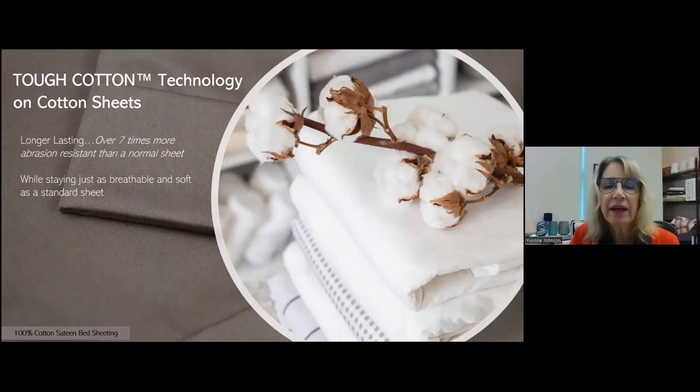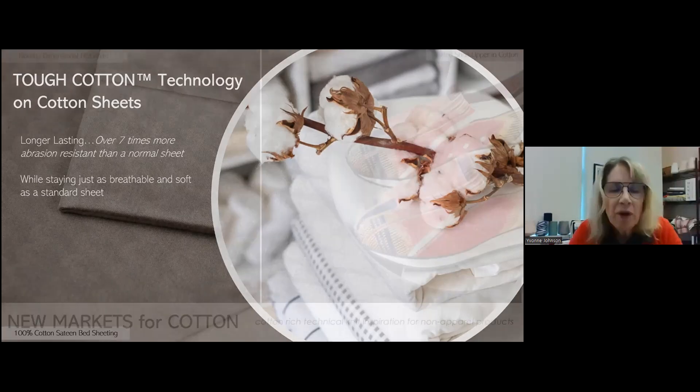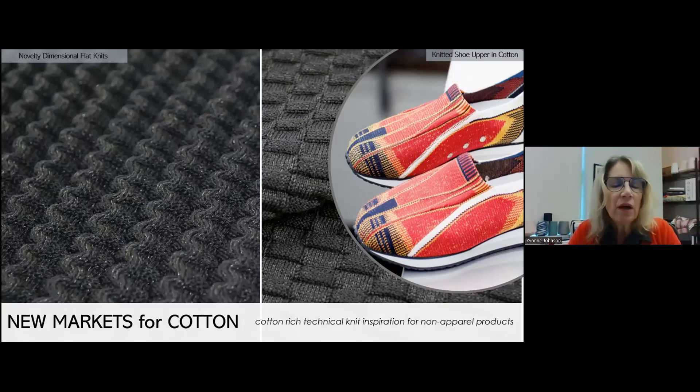Also, making your sheets last longer speaks to sustainability and durability in 100% cotton. Tough Cotton technology was put on sheets, making them seven times more abrasion resistant than a normal sheet while staying just as breathable and soft as a standard sheet. Besides apparel and home products, we want to look for new markets for cotton and extend its use to other end uses. Using knitting techniques, we've done technical knits — very textural black fabrics that we're looking at for products like backpacks and handbags. We're even working on knitted cotton shoes, using 100% cotton in shoe uppers. Some of these cutting-edge ideas will probably take a while before they make it to the marketplace, but we have to keep on innovating and developing to show all the things that cotton can do.